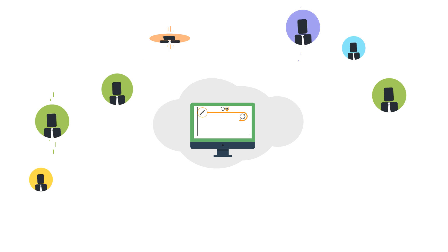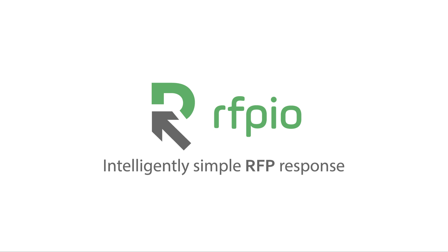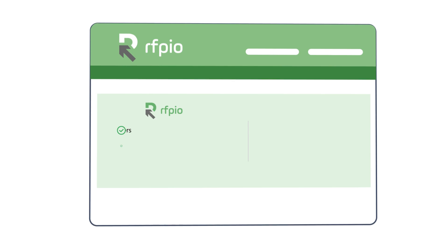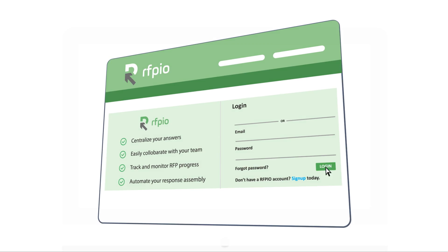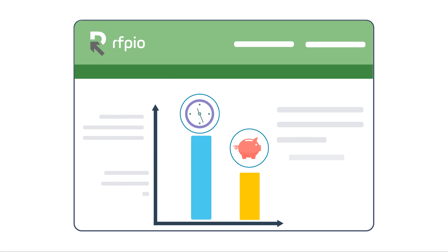Do you dream of an RFP response system that truly streamlines your entire process? It's time to modernize your RFP process with RFP.io — a simple and effective RFP response solution that requires no training, but delivers powerful features to reduce your response time and increase your win rate.